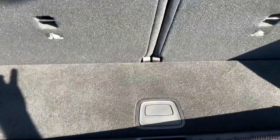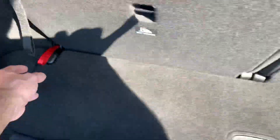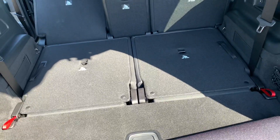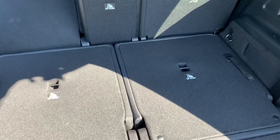With the seats up you have very, very little storage space in the back. You pull these levers here and the seats go down, which gives you a lot more storage space. And of course you can lay the second-row seats down if you need even more room.